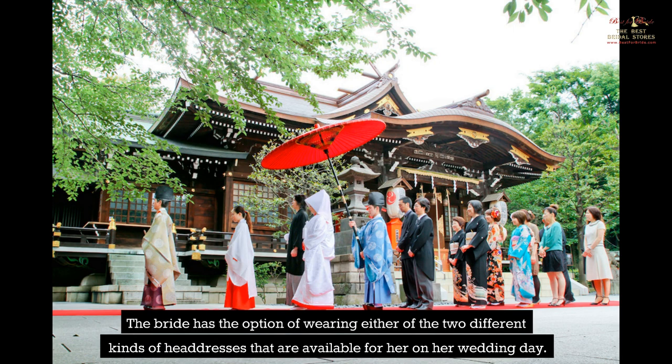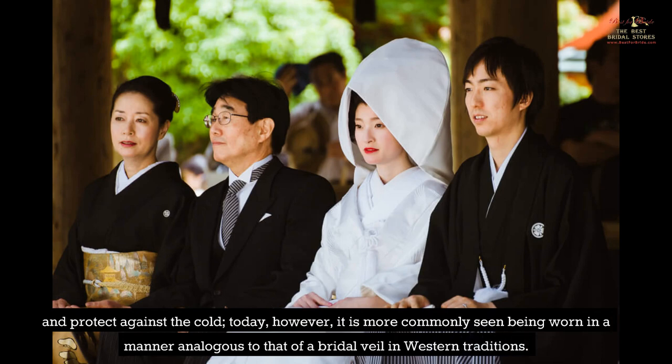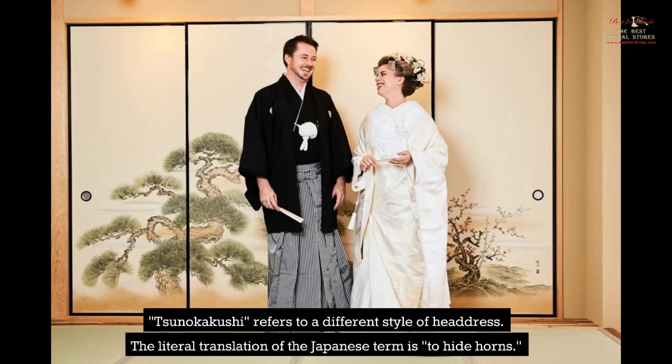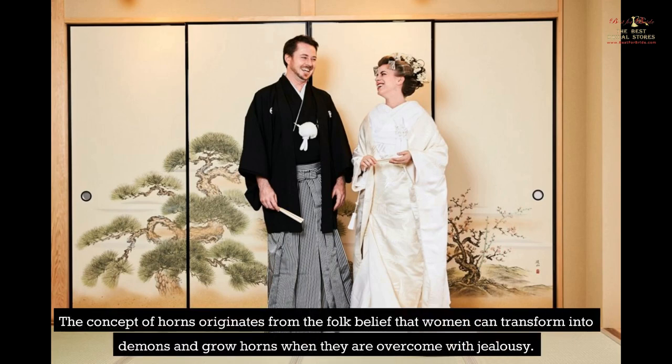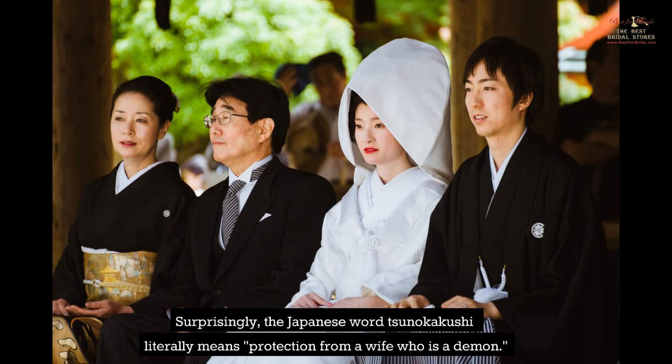The bride has the option of wearing either of two different kinds of headdresses on her wedding day. The first is known as Wataboshi. The Wataboshi was initially worn outside to ward off dust and protect against the cold; today, however, it is more commonly worn in a manner analogous to a bridal veil in Western traditions. The only person able to see the bride's face while she is wearing the Wataboshi is the groom, and they won't be able to see it until the ceremony is over. The second style, Tsunokakushi, literally translates as 'to hide horns,' originating from the folk belief that women can transform into demons and grow horns when overcome with jealousy.